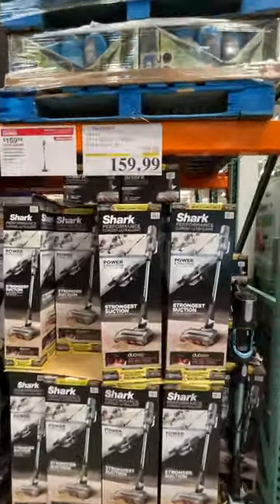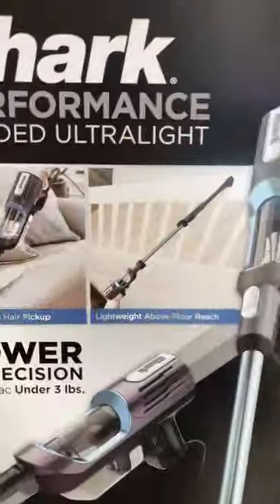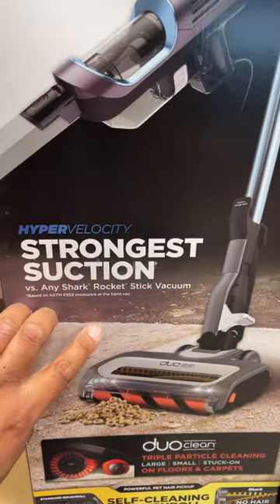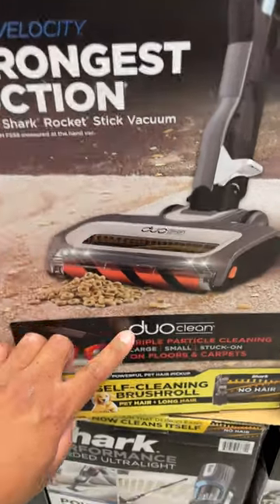If you guys need a new vacuum, the Shark Performance Corded Ultra Light is on sale right now. It has powerful suction under three pounds — it's the strongest suction out of the stick vacuums.